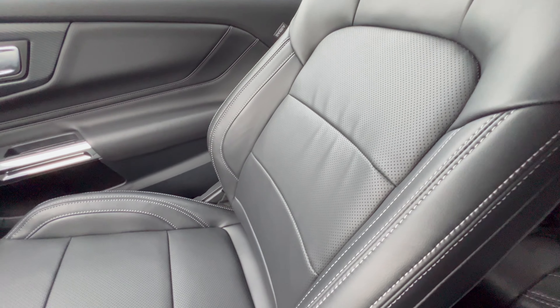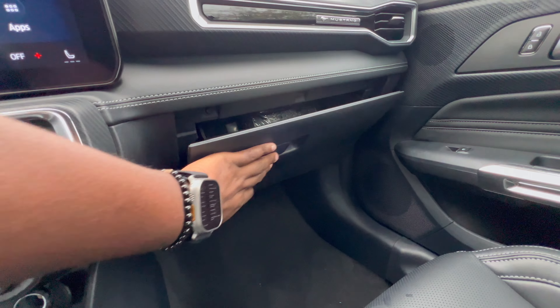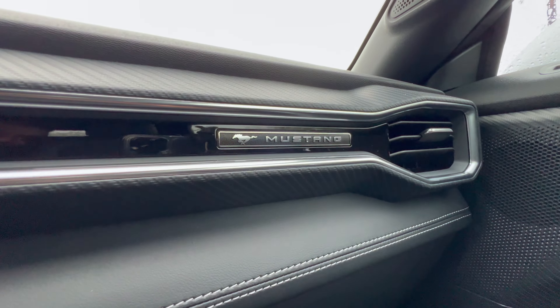You have two cup holders and a parking brake. Going down further there's a little more storage space with another 12-volt outlet. The passenger also gets heated and cooled seats, and there's additional storage on that side as well, along with a nice badge that says Mustang.